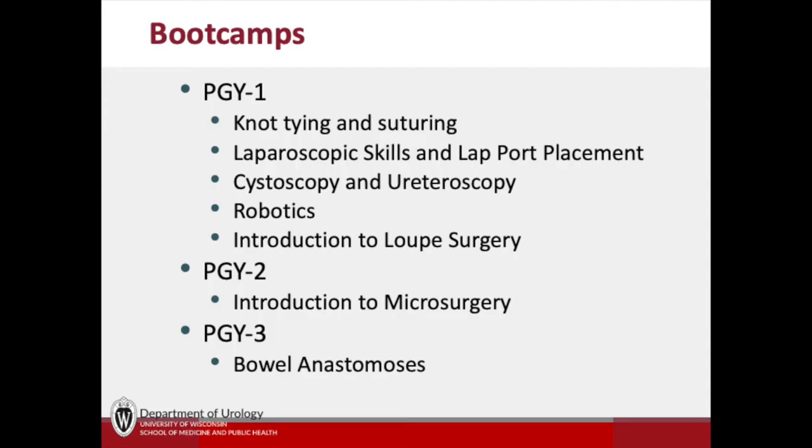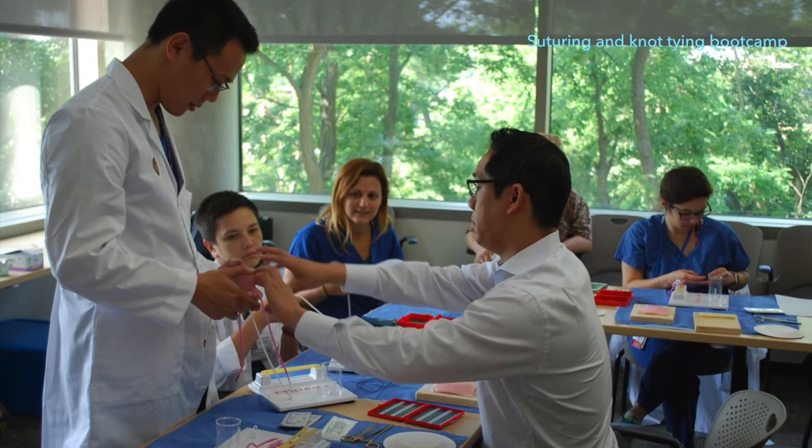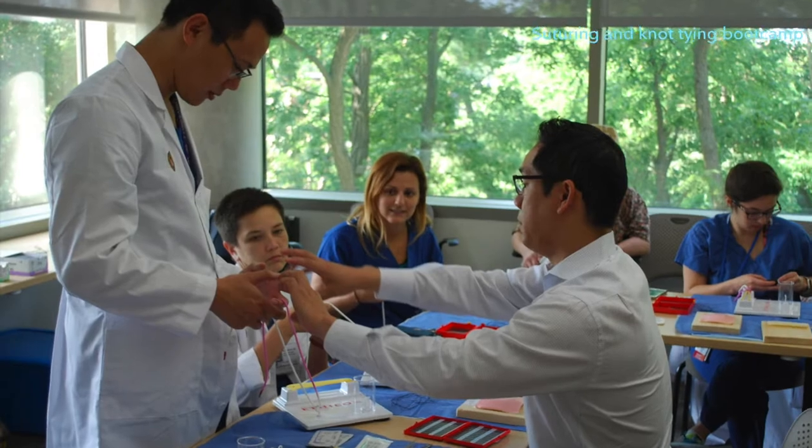Our simulation program has a wide variety of activities designed to educate and challenge residents throughout their entire training. One of our unique program features is our urology bootcamp series.